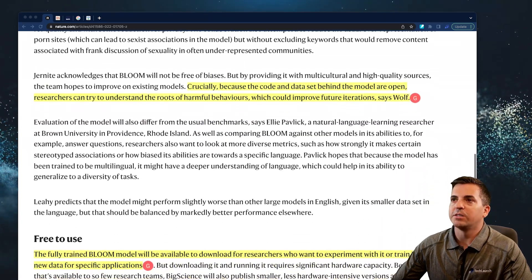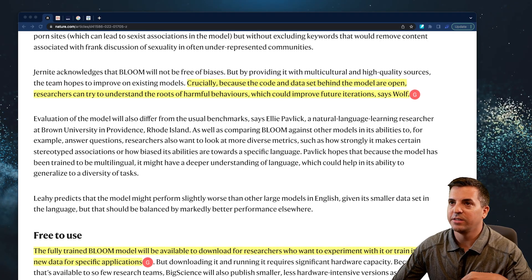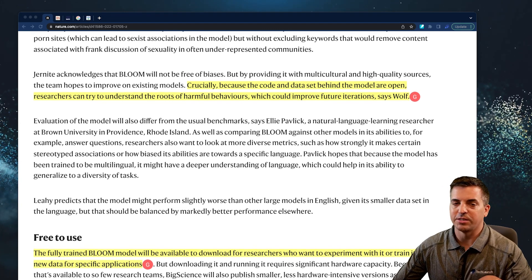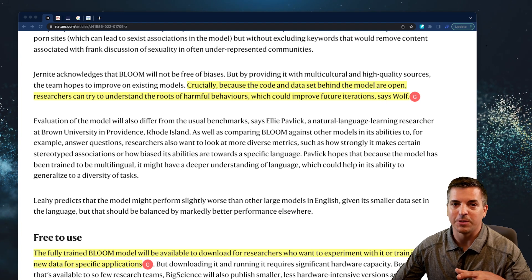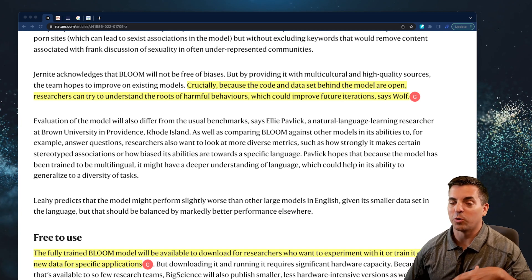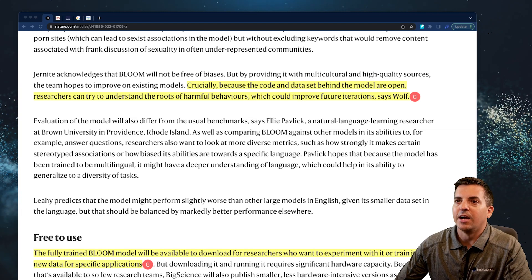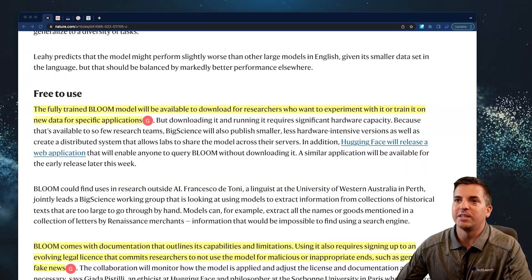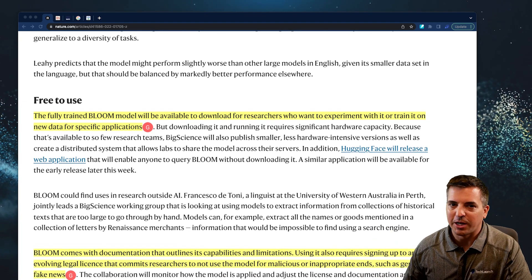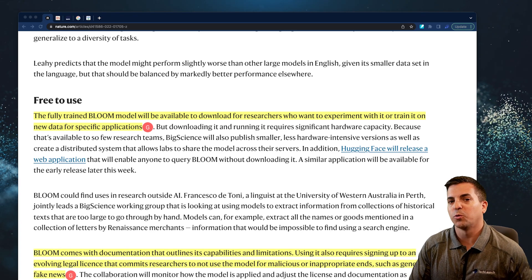Because the code and the data set behind the model are open, researchers can iterate on this and try to understand the roots of harmful behaviors, which could improve future iterations. That in and of itself is extremely exciting — to get into the model and into the data sets. What a powerful combination this will be to iterate faster and faster for AI. What's really cool about this Bloom platform is that it is literally going to be available for download, though hosting and working with it will be a pretty substantial logistical challenge.